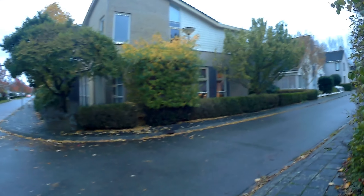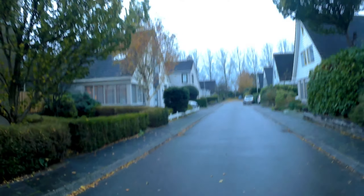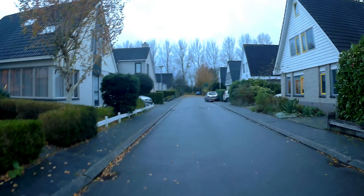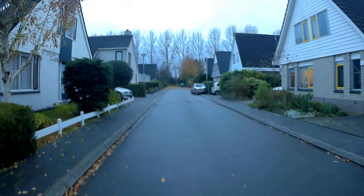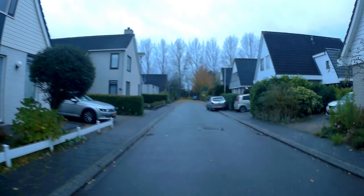Let's see if we can go here — it's a dead end, but we'll try it anyway. By the looks of these houses, also built in the early 90s.